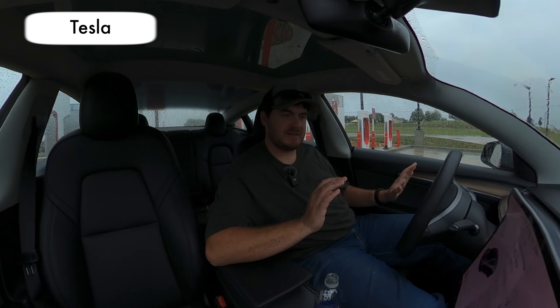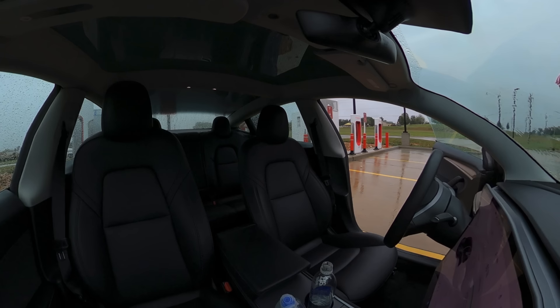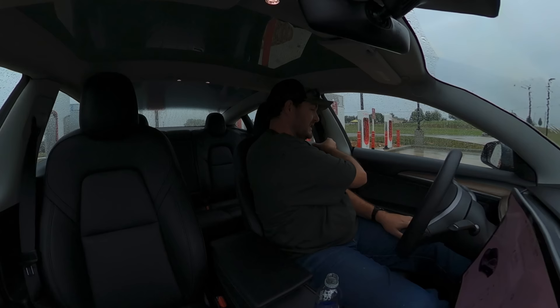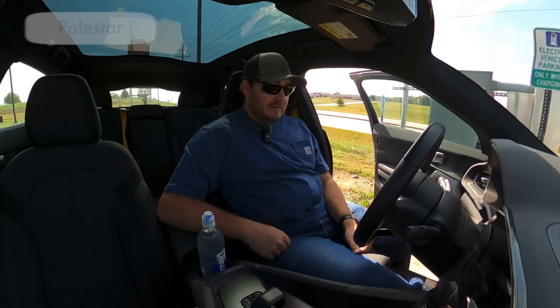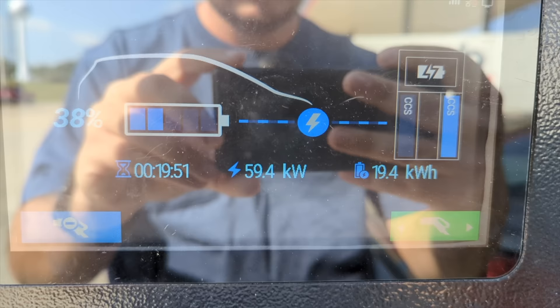After about 15 minutes it says I'll arrive at the next Supercharger with 9%, so I'll unplug soon. In 15 minutes we made it from 9% to 60% — it was still pulling 100 kilowatts by the time I unplugged. Back at the 60 kilowatt charger, which sucks, but it's better than 30.